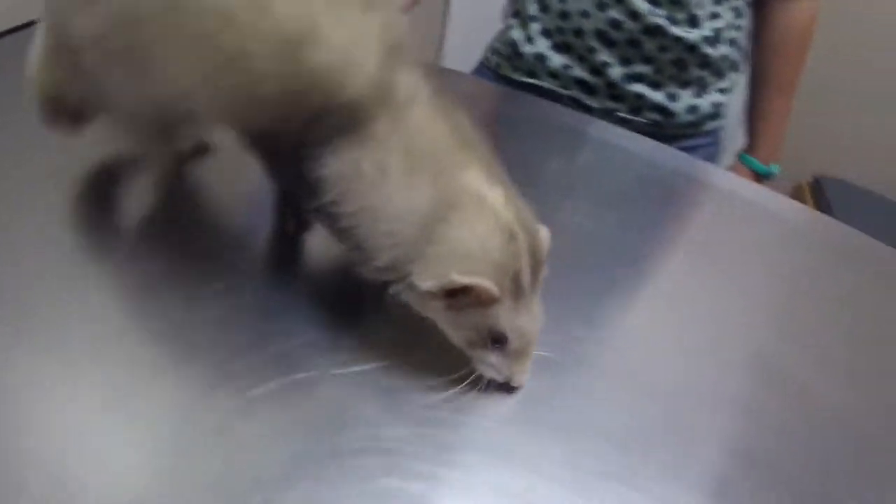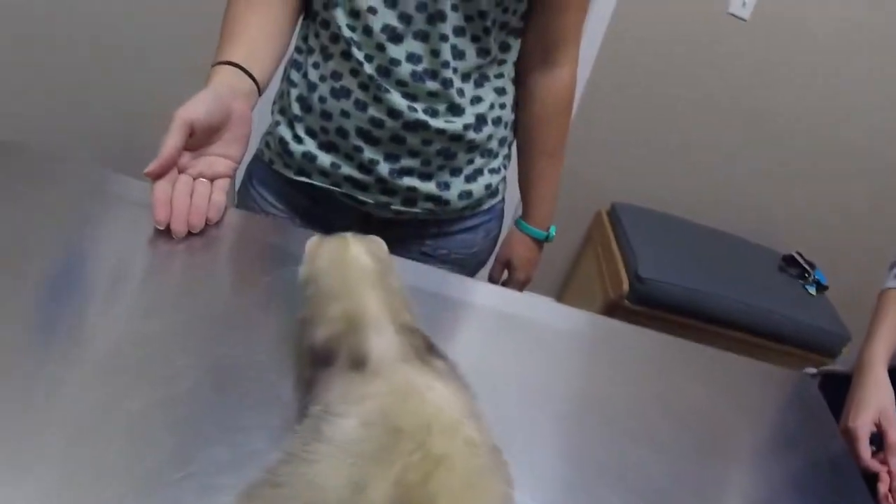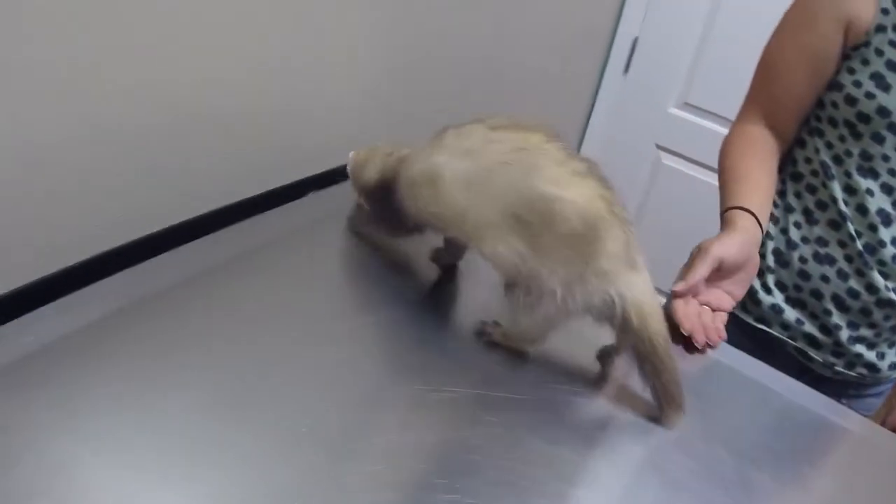All right, this is Thursday morning. We're at Bayview, and this is our cute little ferret. They had sub-mandibular swelling in the neck.